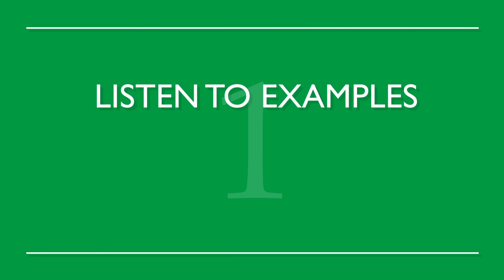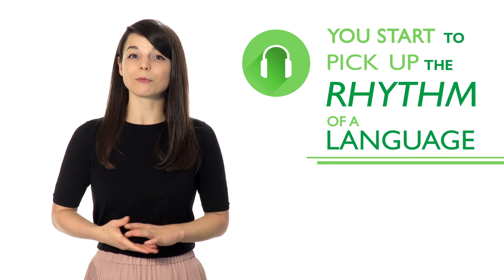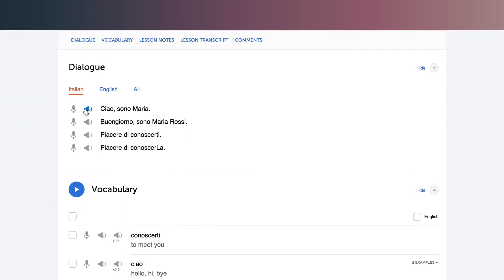Number one: listen to examples over and over again. By listening closely and often, you start to pick up the rhythm of a language, as well as correct pronunciation from a native speaker. Use our line-by-line feature that lets you both listen and read along. Use this tool to practice as much as possible.